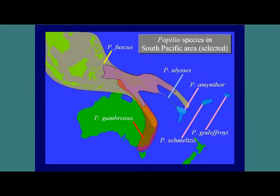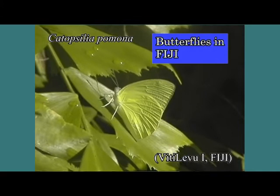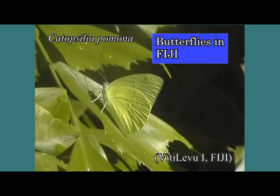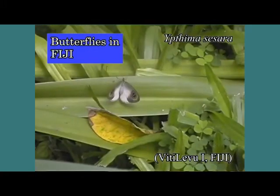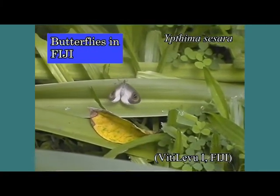Our study focused on Papilio mealzi, the only papilionid butterfly of Fiji, and one of those that have extended their distribution area to most of the eastern regions in the South Pacific. We expected that the research on this butterfly would help to better understand the genus Papilio with respect to its biology, origin in the South Pacific area, and its geological history.